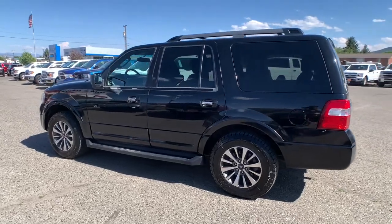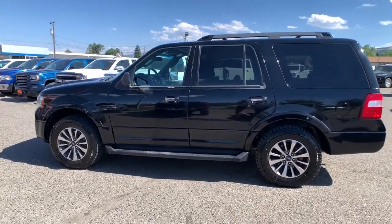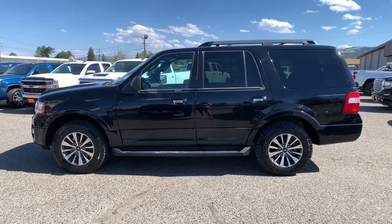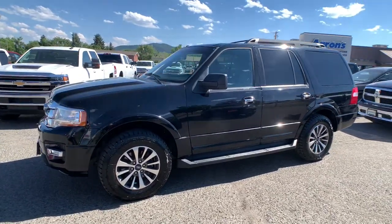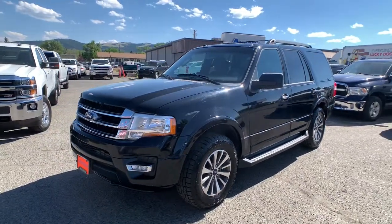Third row seat, keyless entry, fog lamps, backup camera, 4x4, V6 cylinder engine, heated mirrors, satellite radio, iPod, MP3 input, front tow hooks.